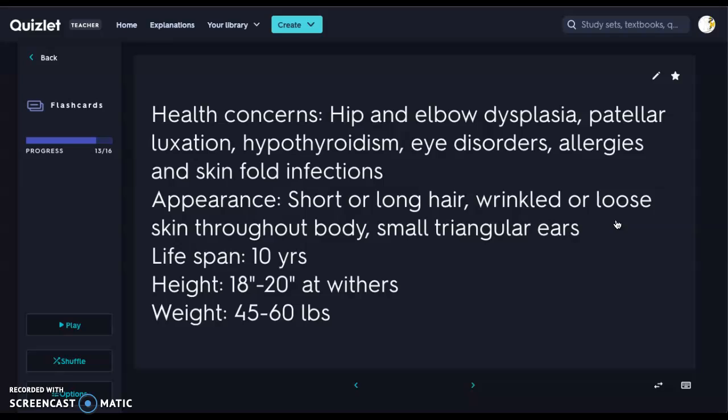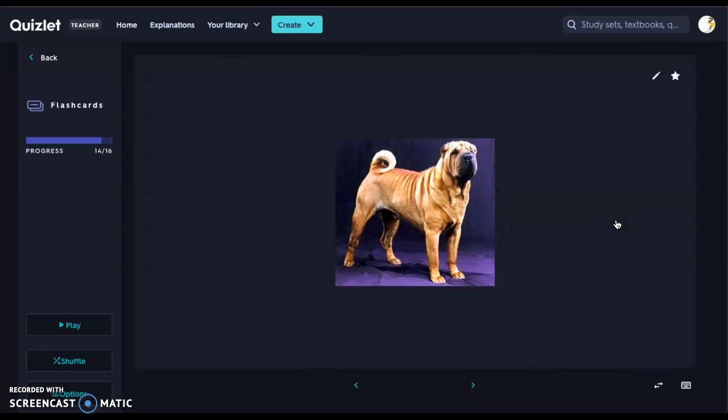Appearance: they have short or long hair with wrinkled, loose skin throughout the body and small triangular ears. Lifespan is only about 10 years. Height is 18 to 20 inches at the withers — they are a larger dog — and weight is 45 to 60 pounds. They come in different colors; this image shows a short-haired fawn Shar-Pei — you can see all those wrinkles and the very short triangular ears. Shar-Peis can be very territorial but make great protective animals. You can also have long-haired Shar-Peis with a husky-like coat and they'll still have their wrinkles.